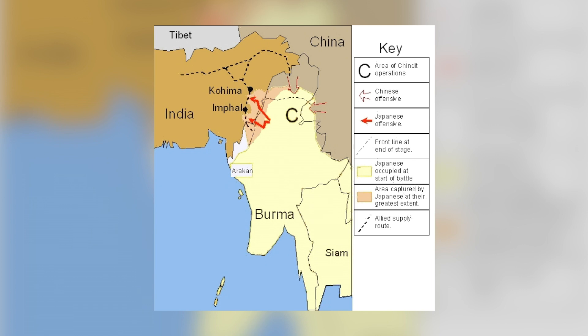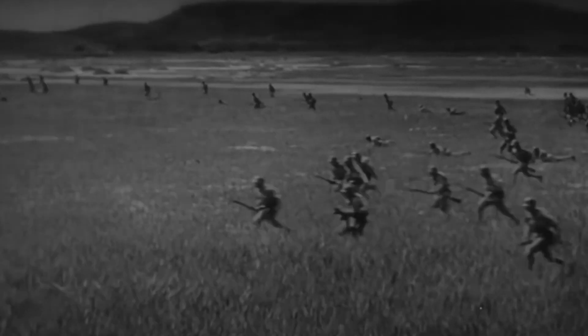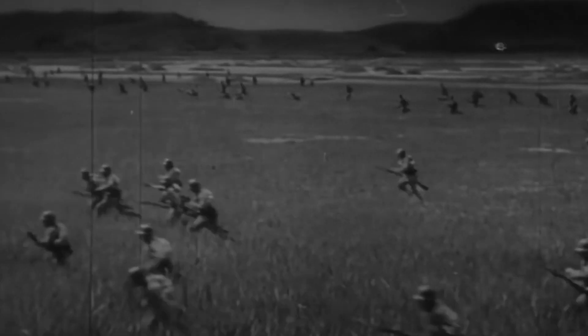With Imphal in their hands, the Japanese would be able to interrupt air supplies to China. It would also give them a base from which they could conduct air attacks against India, which could have opened the whole of India for the Axis to take over. Japan had the support of the Indian National Army for fighting against the British.